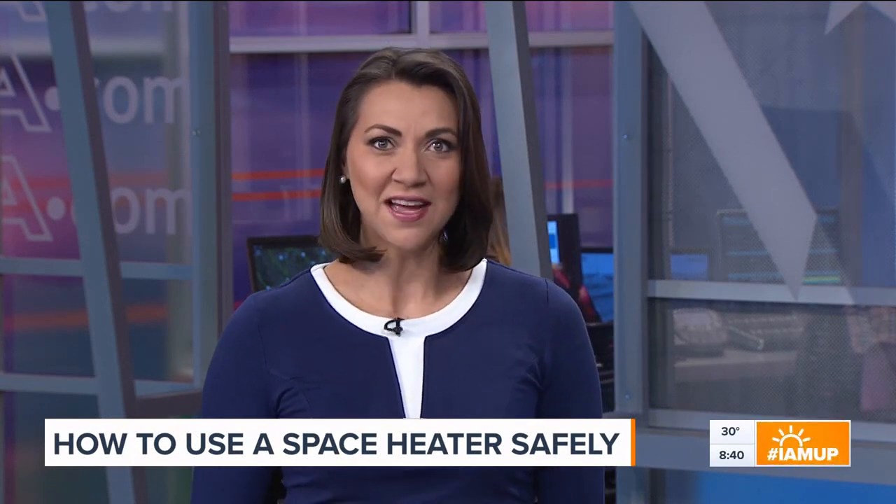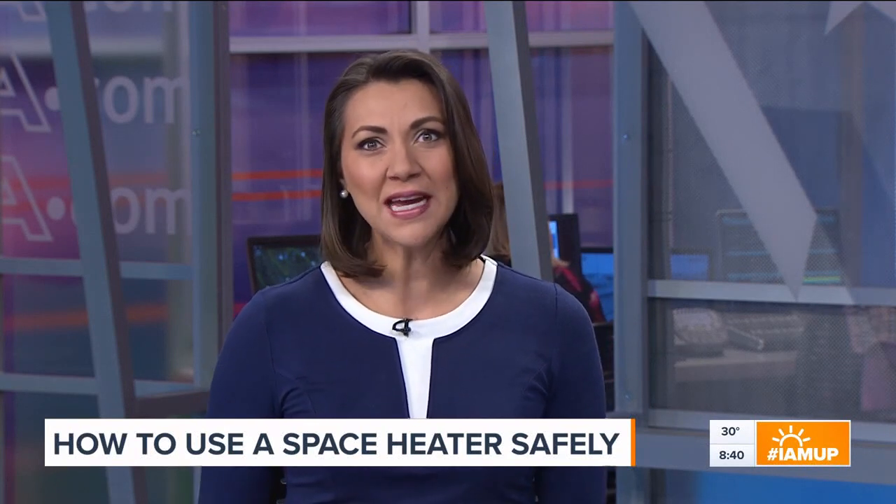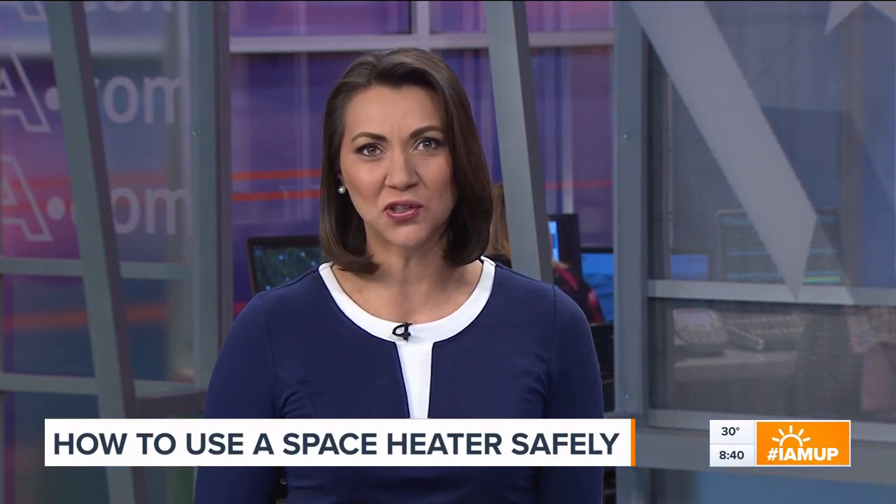That's right, just 30 minutes. And of course, keeping warm is crucial. You may have a couple of space heaters turned on too.